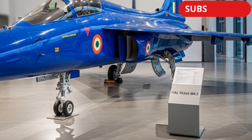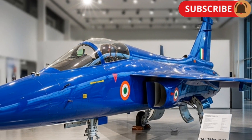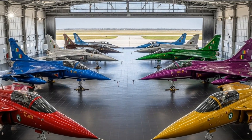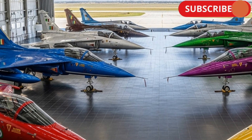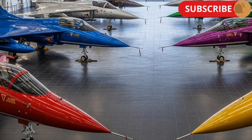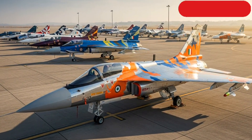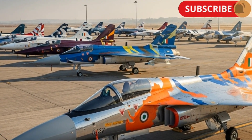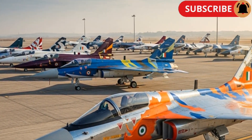The HAL Tejas Mk2 is an upgraded and more powerful version of India's indigenous Tejas light combat aircraft. Developed by Hindustan Aeronautics Limited (HAL) and the Aeronautical Development Agency (ADA), this fighter jet represents a significant leap in design, performance, and combat capability. It has been designed to replace older aircraft like the Mirage 2000, Jaguar, and MiG-29, making it a crucial part of the Indian Air Force's modernization plan.